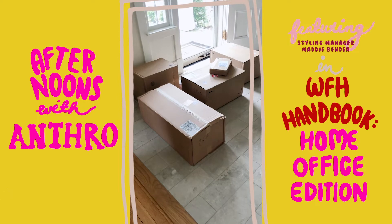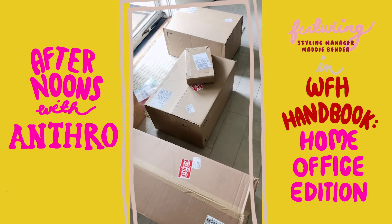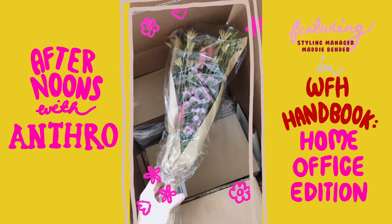I ordered a couple things from Anthropologie — this may have been a touch overboard. Just a bouquet in a box — like what could make you happier?